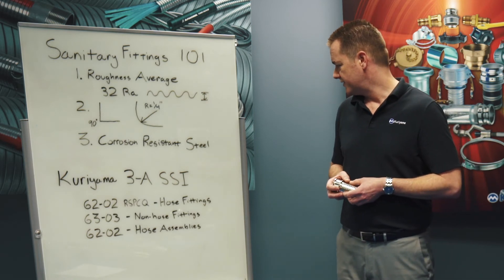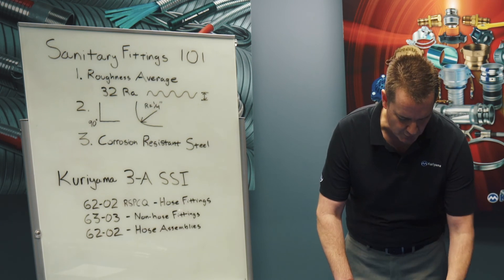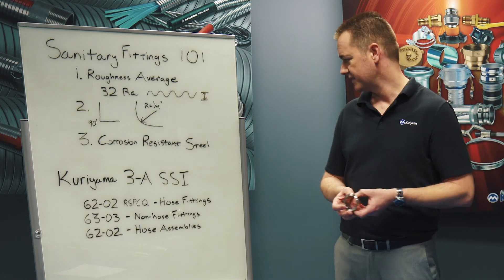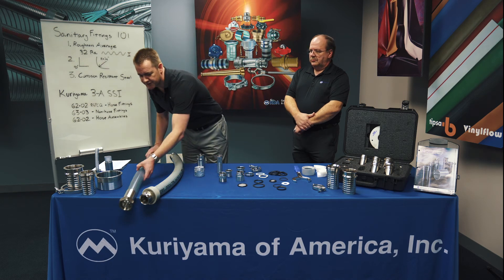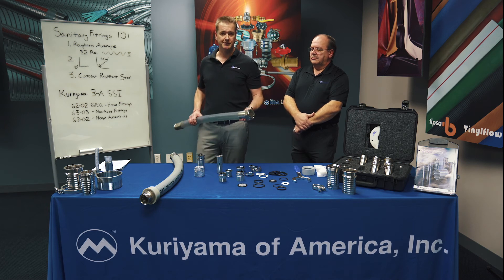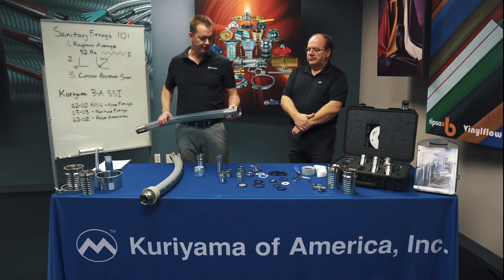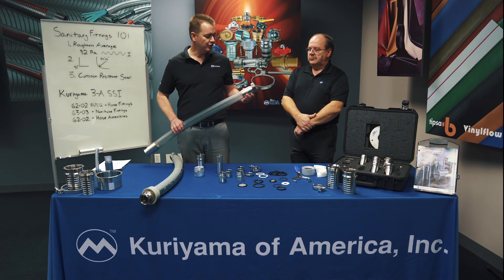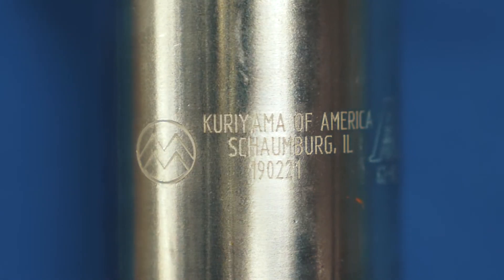The next one is the 6303. This refers to any hose or any non-hose fitting, such as a weld-on fitting, because this is not designed to go into a hose. A weld-on tri-clamp would meet the 6303. And then finally is the 6202 — that's the hose assembly certification itself. Kuriyama does have the 6202 approval for all Kuriyama sanitary fittings, with several of our Tigerflex, Alpha Goma, and Kuritech hoses. Therefore, if you buy a Kuritech, Tigerflex, or Alpha Goma hose assembly with the Kuriyama sanitary fitting, it will meet 6202. And we do print on there the 3A logo and 6202 approval.